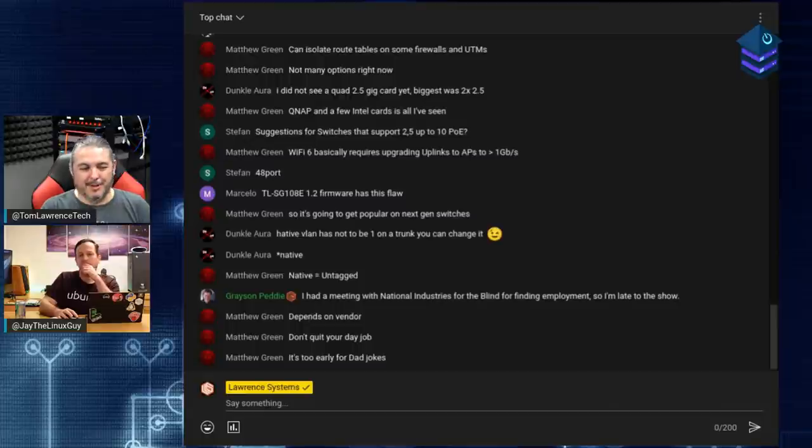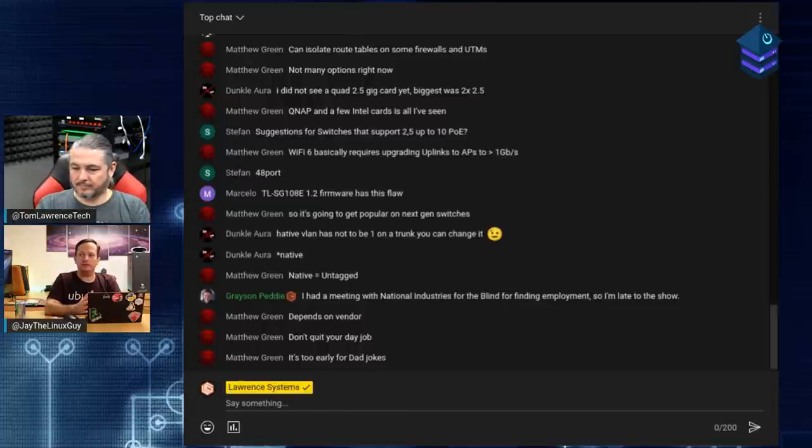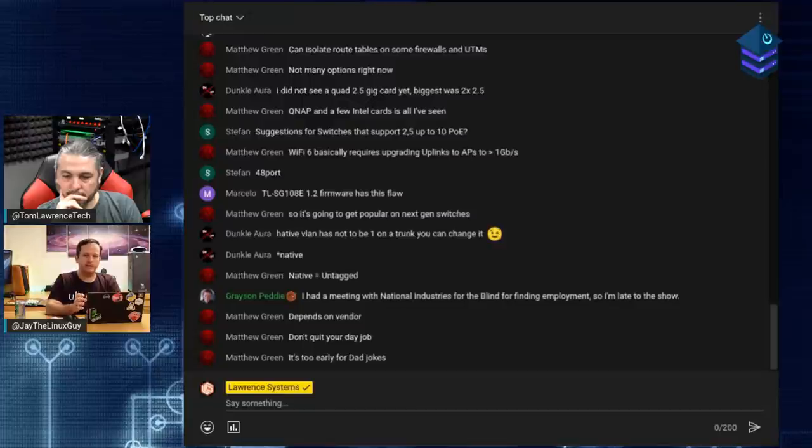Jay underscores: consumer routers don't have segmentation by default - it doesn't benefit the vendor. Just having VLANs and subnets set up does not give you segmentation. If a router actually segregated networks by default, people would call support saying their printer on one network can't be seen by the desktop on another. Support calls cost money, and margins on routers are already thin.